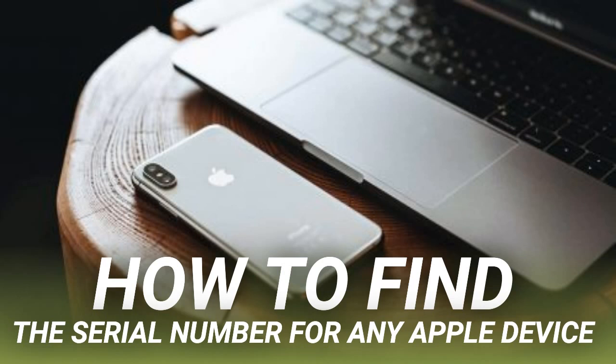Here are all the places you can find the serial number for your iPhone, iPad, iPod, Mac, Apple Watch, AirPods, Apple TV, or HomePod.